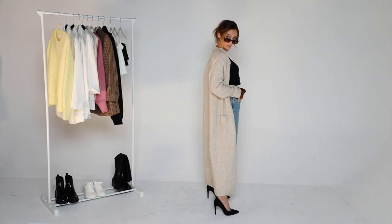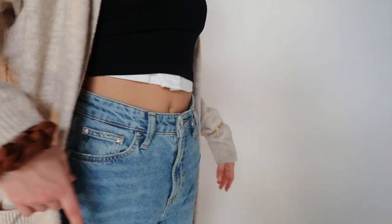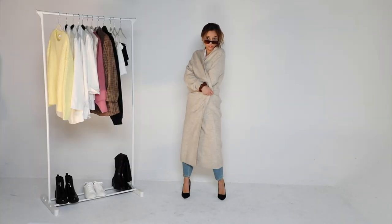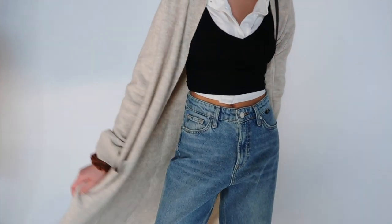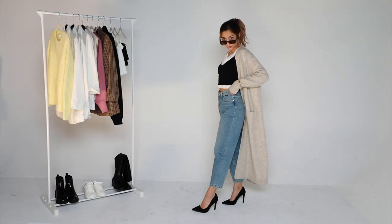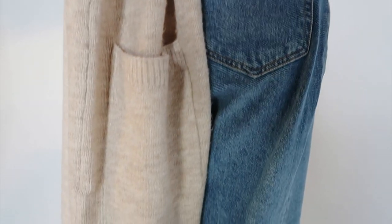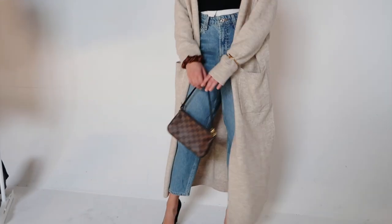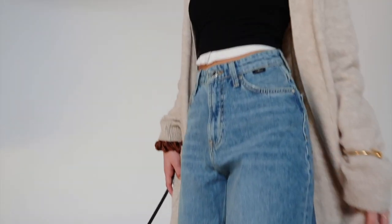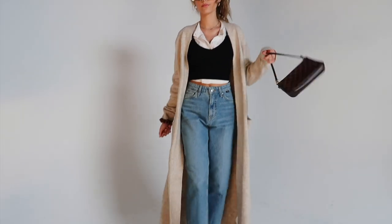I'm obsessed with this super long wool jacket because I wear it over my pajamas at home, but when I'm leaving my house I can make it look cute and presentable. I also love the fit and wash of these jeans — they're a medium blue, which is perfect when you're pairing with warmer tones. They're slightly more oversized with a balloon fit — I feel like an art teacher would wear these jeans.